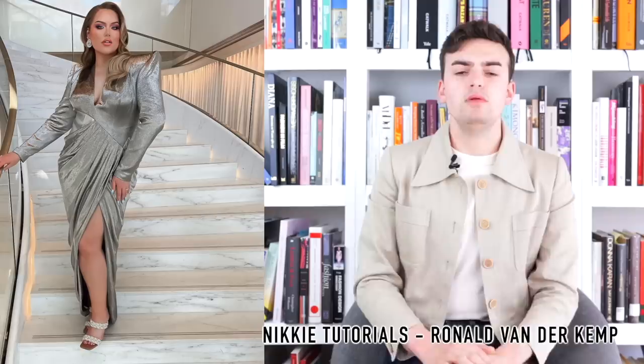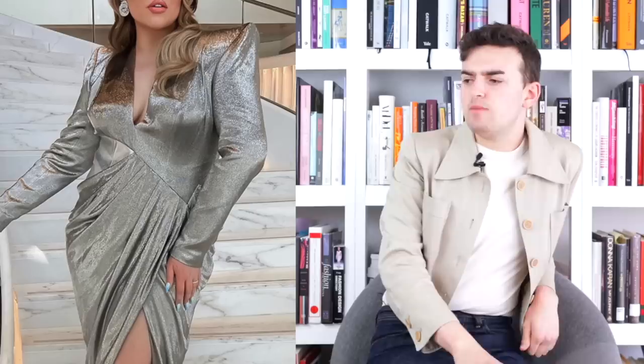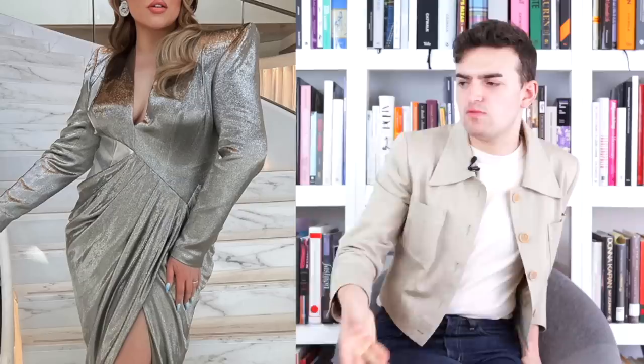Next up we have Nikki Tutorials wearing Ronald Van der Kemp — I believe Haute Couture but I couldn't find it in a specific collection. It's a 1980s big shoulder sort of style, very Ronald Van der Kemp — a bias cut that sort of asymmetrically comes down and drapes around. We also paired it with a little Bottega sandal. I feel like we could have changed the shoe — I don't think a Bottega sandal is super coherent with a Ronald Van der Kemp 1980s kind of vibe. I want better for Nikki — better styling. The fit isn't bad but it's also not great, and that shoe says 'I finished the red carpet and now I'm going to the beach.'